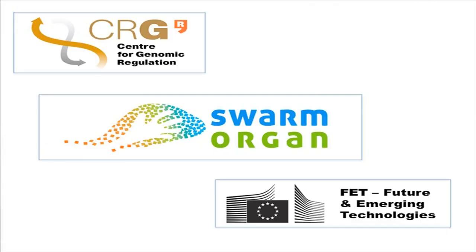Thanks very much for the invitation. I would quickly like to thank the organisers for inviting me. I think this talk may be a little bit different from the things you've been hearing. I'm a systems biologist, a researcher in an institute in Barcelona called the Centre for Genomic Regulation, and I've been invited here to talk about a European project that I'm coordinating called Swarm Organ, which is funded by an EU scheme called FET, Future and Emerging Technologies, and it's very much about futuristic technologies.